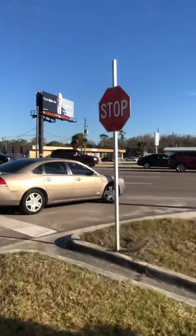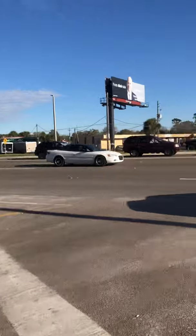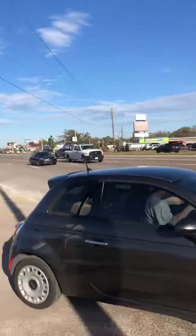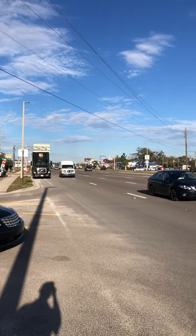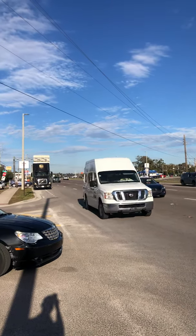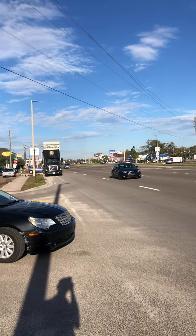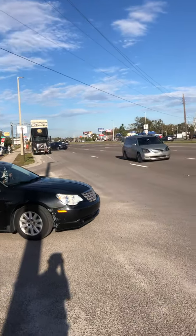I'm going to come up to East Colonial now. You guys can kind of see the traffic coming up across the streets from Home Depot. And here's the traffic coming in down East Colonial now. So we'll be able to see some live traffic. It's a pretty busy intersection.